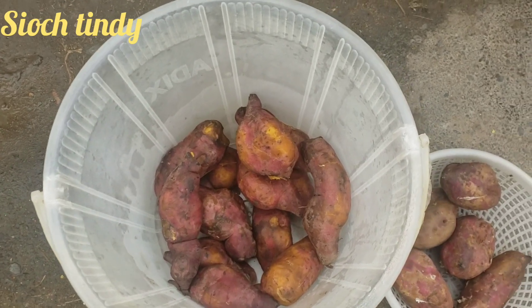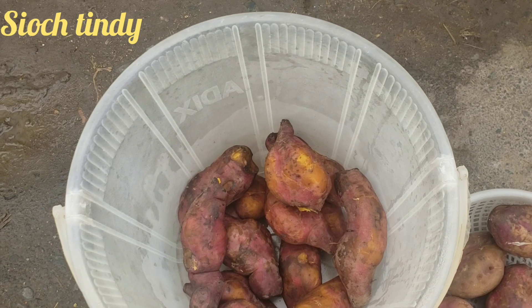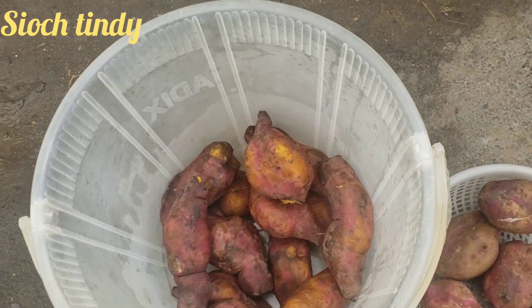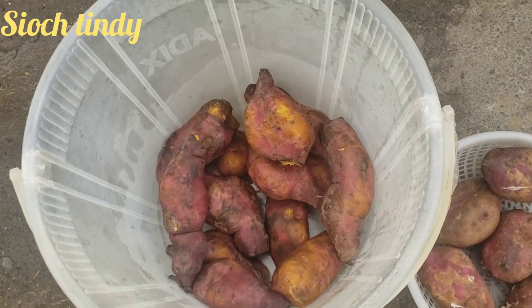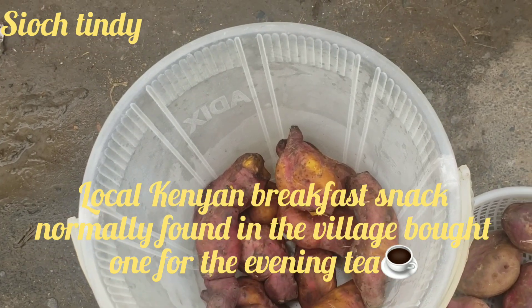So guys, I just passed by to buy some sweet potatoes — I had really missed them. It's been a while since I ate sweet potatoes, so yeah, I bought one for 40 Kenyan shillings.